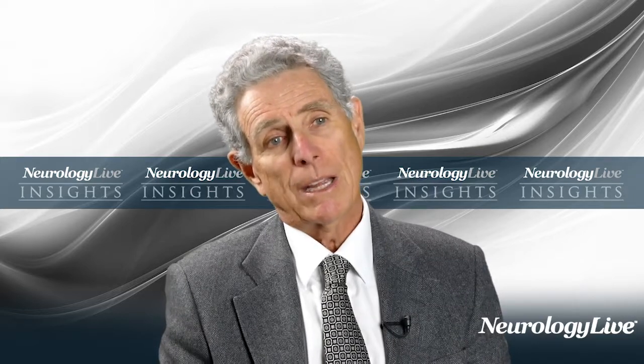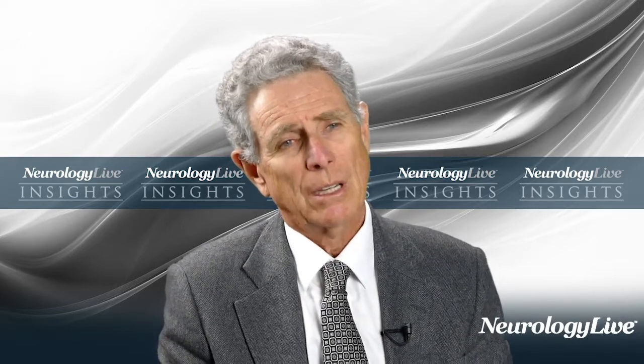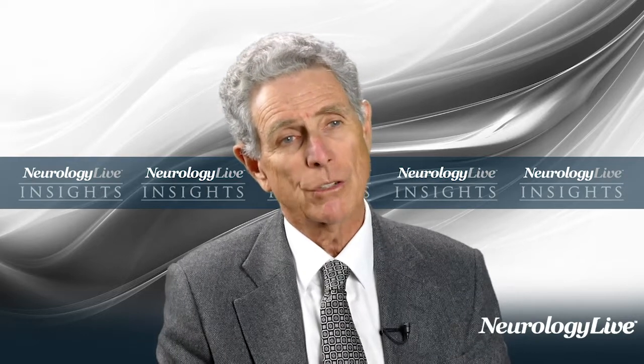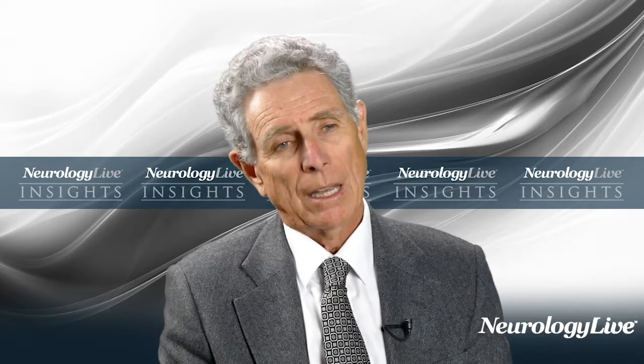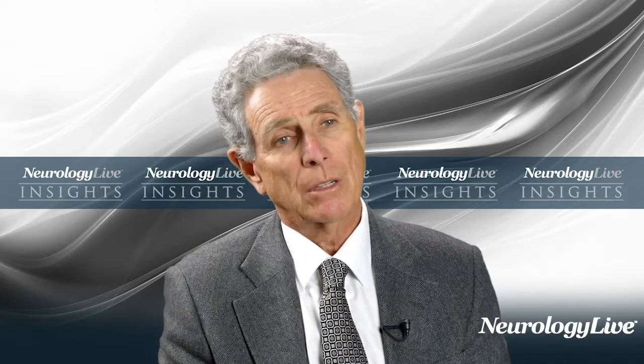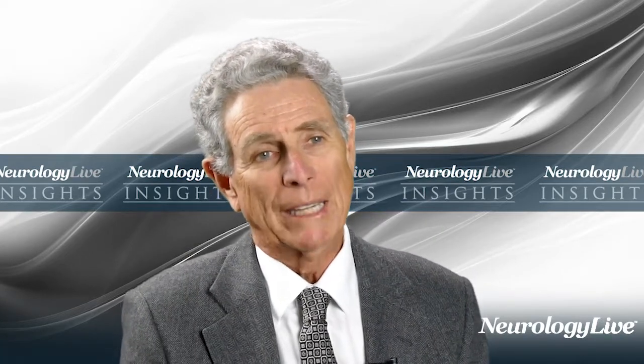Dravet syndrome is another difficult-to-control epileptic encephalopathy, characterized by initially normal children who start having febrile seizures — often prolonged febrile seizures in the first year of life. They then evolve into having afebrile seizures, often hemiclonic seizures, and at that point also start having cognitive regression and ataxia. About three-quarters of them are found to have a mutation in the SCN1A gene.